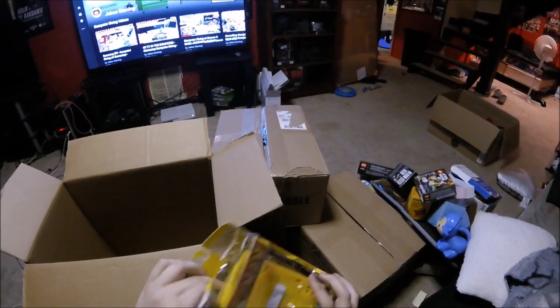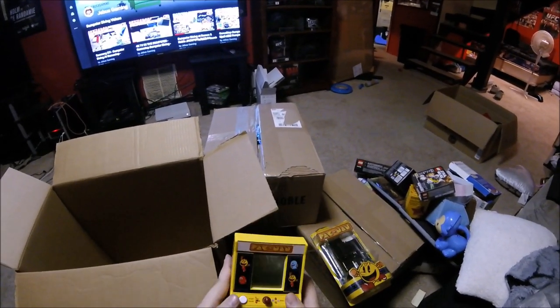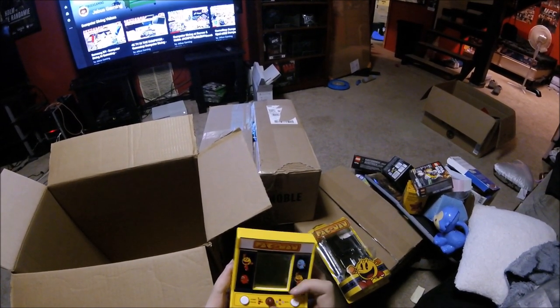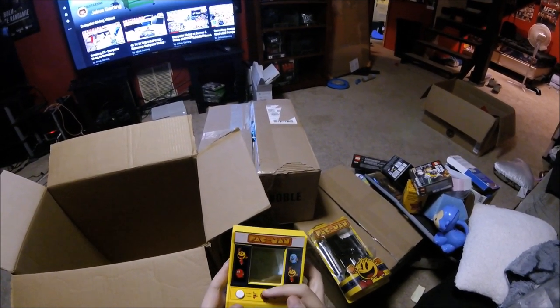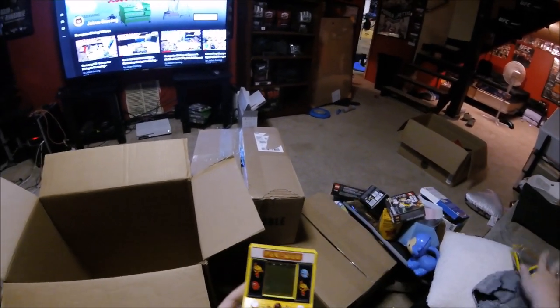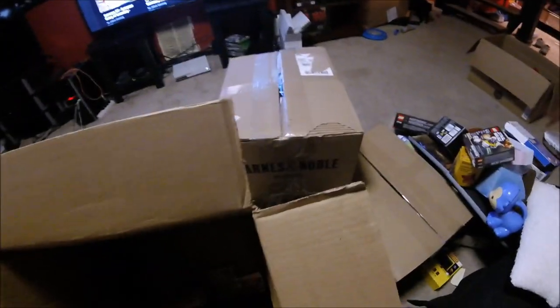Let's see it - look at that. A mini Pac-Man - it doesn't work! You know what? It works fine! What are they talking about that doesn't work? That is sick. Two things I'm actually really happy about in this box that I'm going to keep for myself, a hundred percent.